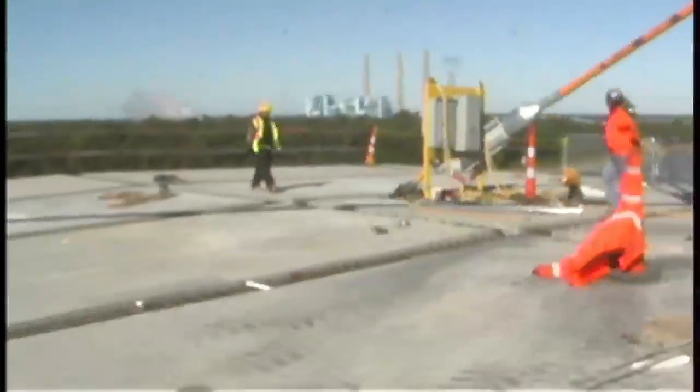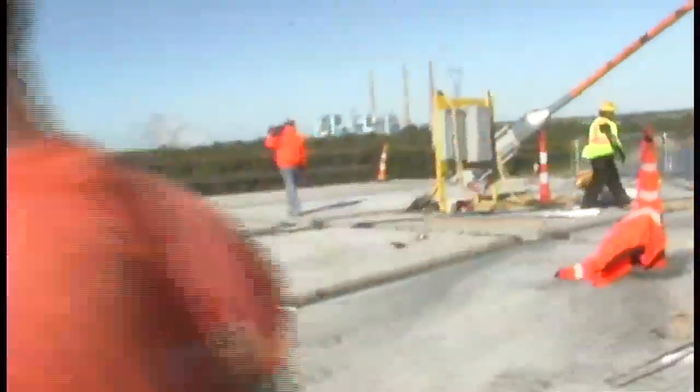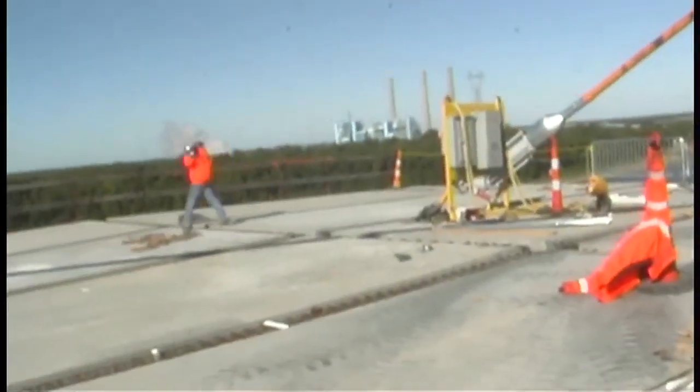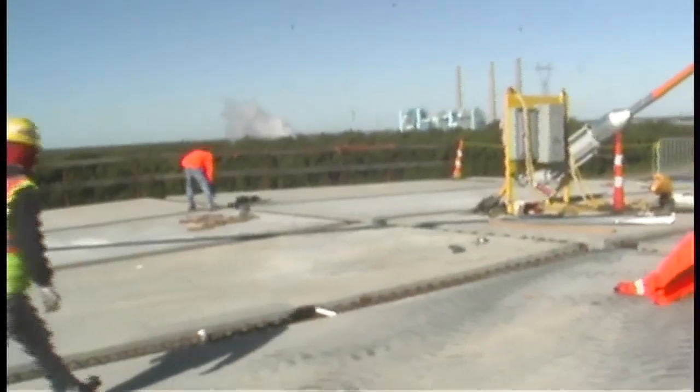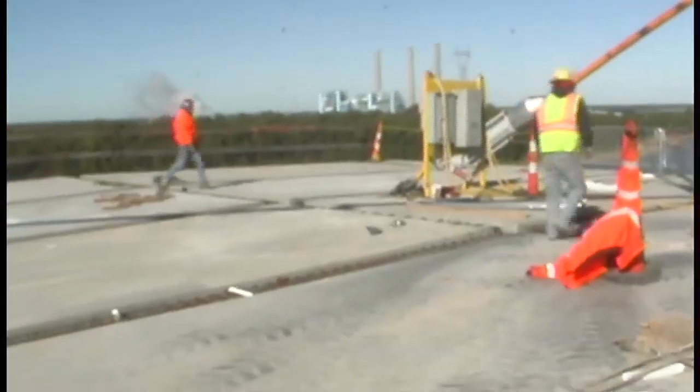This is a section that's got the six panels in it. What they're doing right now is getting all the rebar and everything set up right before they pour and cast it all in.